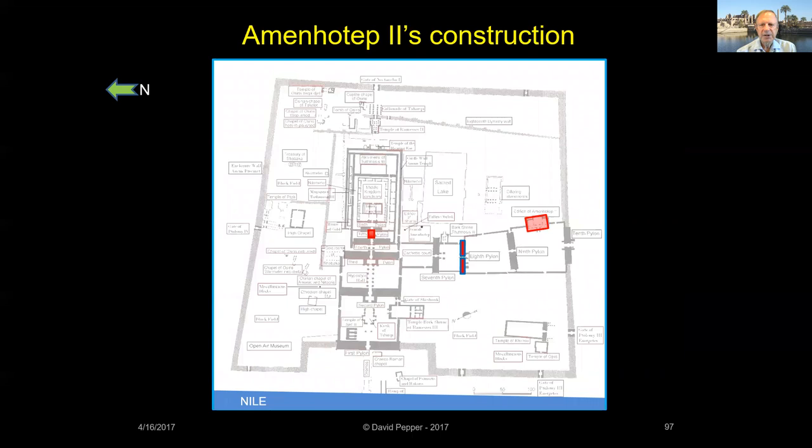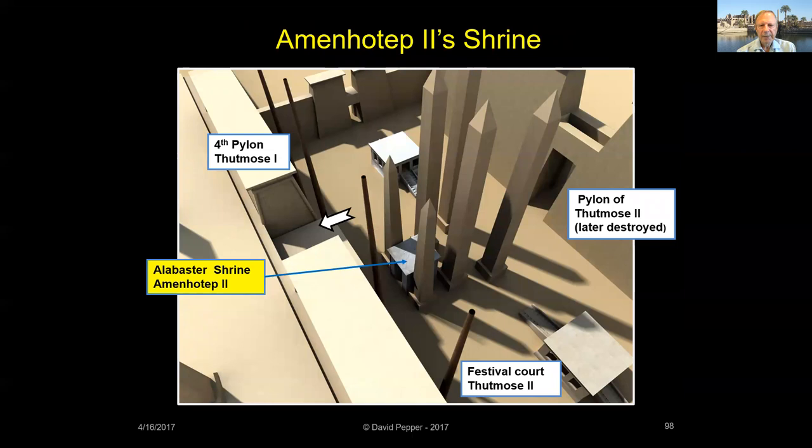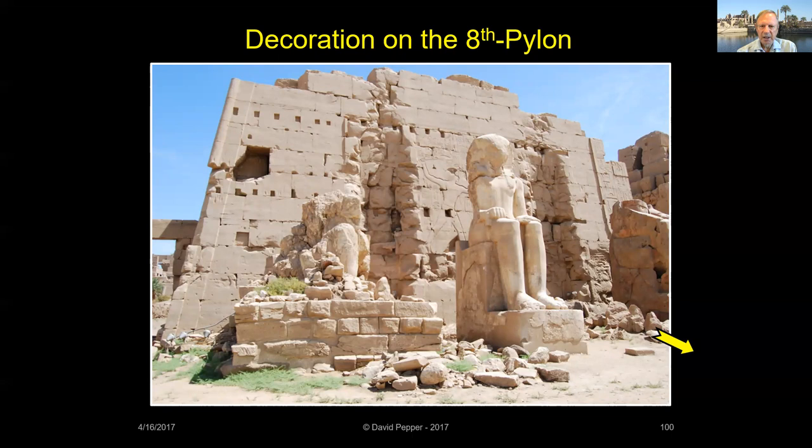Amenhotep II was the son of Thutmose III. Because his father had completed so many projects at Karnak, Amenhotep II spent most of his energy enhancing other temples around Egypt. He reworked a few areas at Karnak, but little remains except an alabaster shrine, added decoration on Hatshepsut's Eighth Pylon, and an edifice along the south processional way. On the south face of Hatshepsut's Eighth Pylon, Amenhotep II added a scene showing him smiting his enemies. On the north face are scenes of Amenhotep watching the Opet Festival bark go by on its way to Luxor Temple.